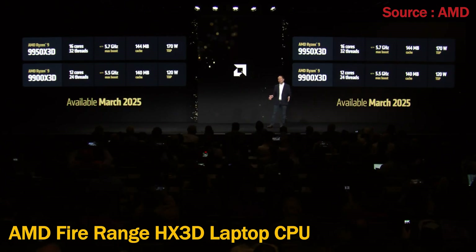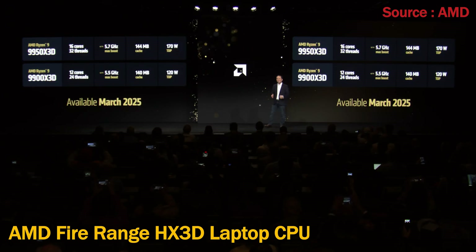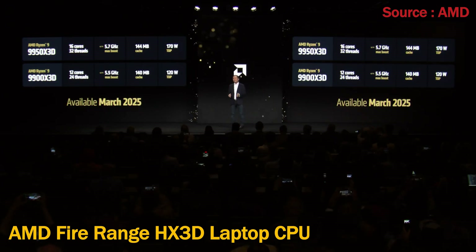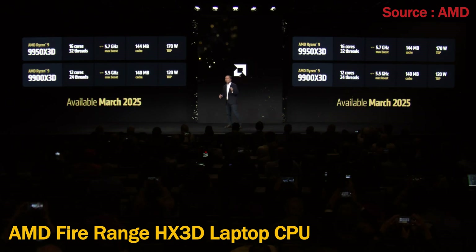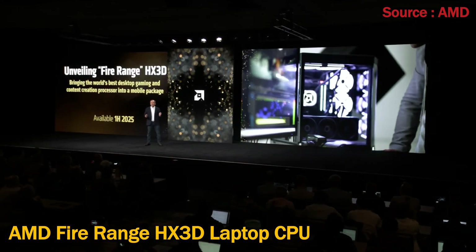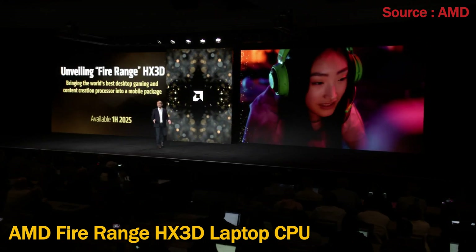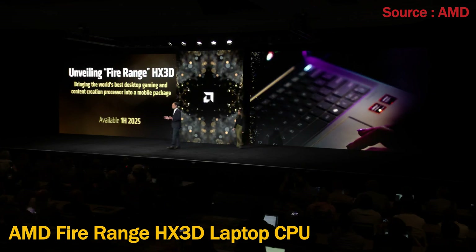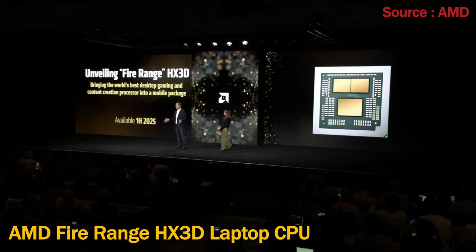But we're not stopping at desktops with X3D. We want to bring the best gaming and content creation experiences everywhere. Today, I'm super excited to share that we're bringing our Zen 5 X3D technology to mobile devices with FireRange.